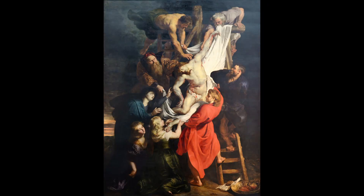2. The Descent from the Cross. This painting is considered one of Rubens' most iconic works and is known for its depiction of the descent from the cross and the entombment of Jesus Christ. The painting is noted for its use of dynamic composition and the skillful use of light and shadow.